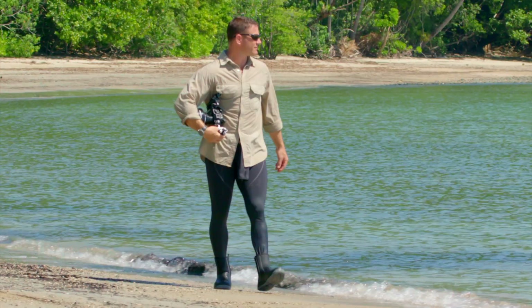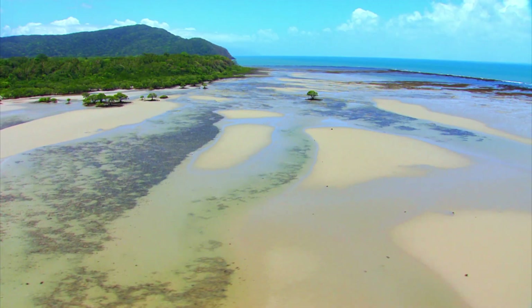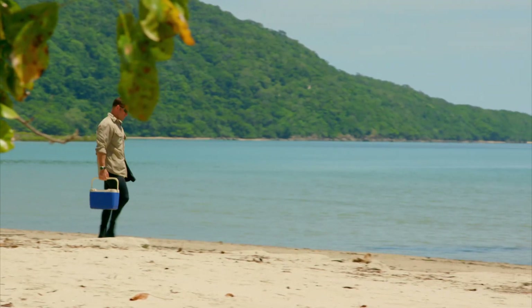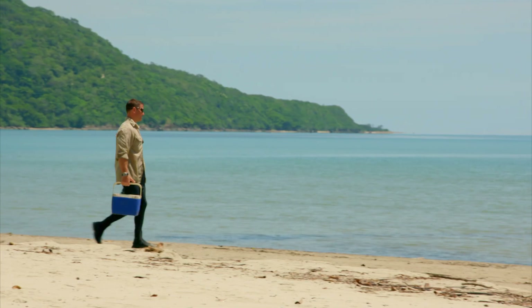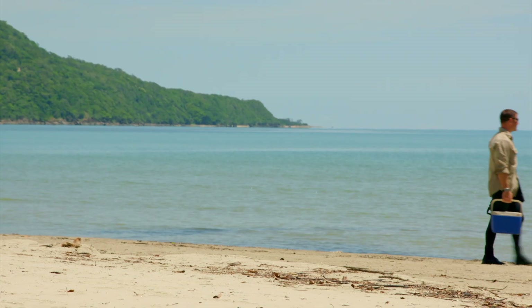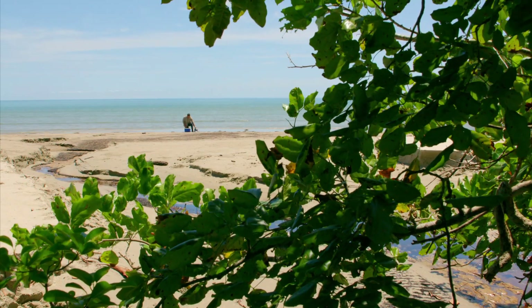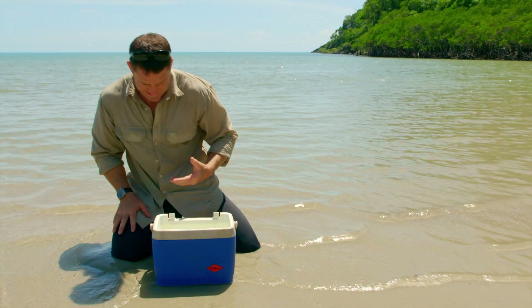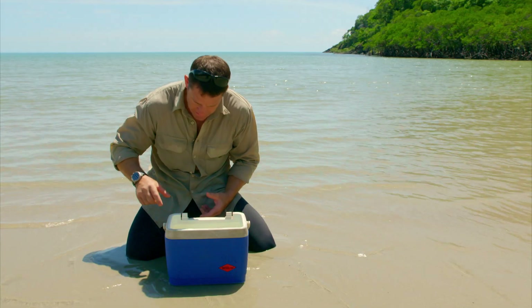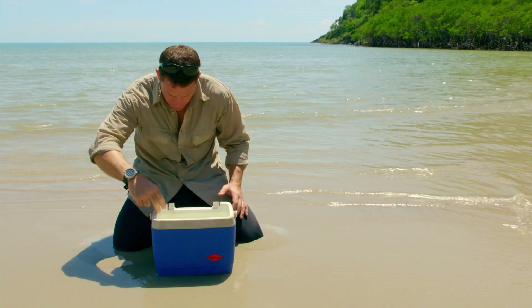I'm wearing a protective stinger suit, which should keep those stings at bay. I've been given a small box jellyfish that was captured nearby, and I'm going to release it back into the sea, away from the tourists. So I have in here the box jellyfish, and it's a perfect opportunity before I release it to see some of its attributes. I'm just going to get it up to the surface and try and get a hold of the bell where there are no stinging cells.